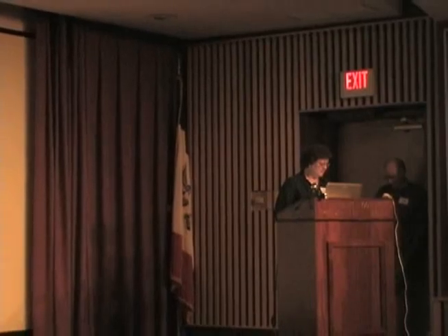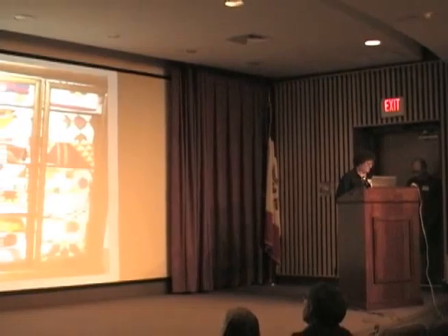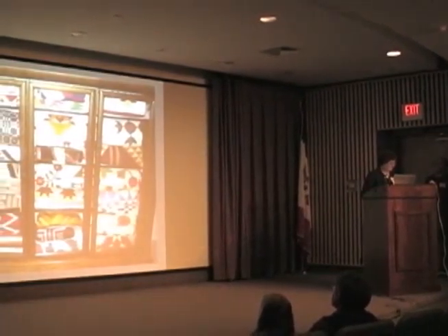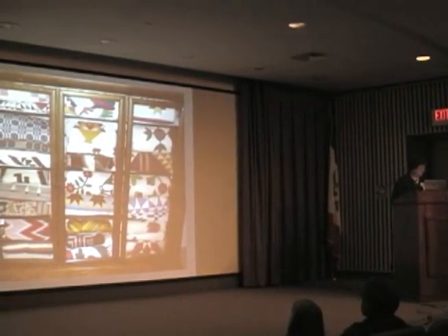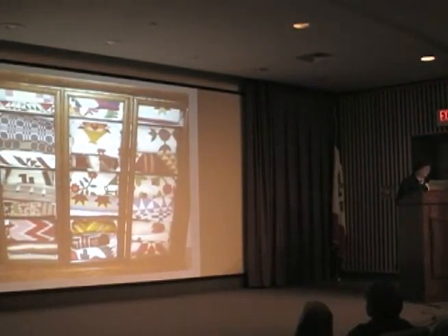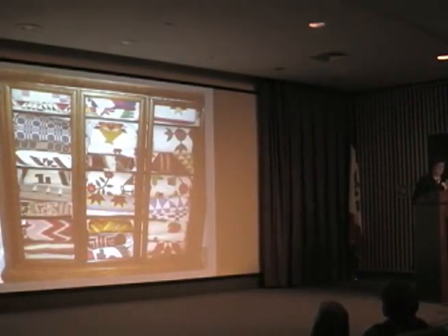I have been collecting antique quilts for the past 30 years. My husband and I enjoy going to antique shows and antique stores, either locally or on our travels. I am not an expert on quilts — I just like collecting them. When I look at a quilt, I look at the design, the quilting, the colors, and the overall condition.